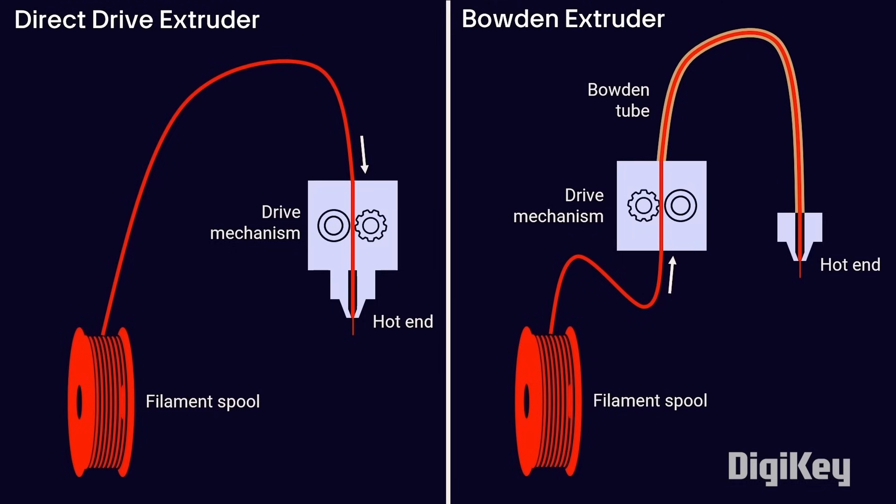Because the drive mechanism is not located on the printhead in Bowden setups, the printhead is lighter and can move faster. This results in faster prints and less wear on the moving parts. However, you'll often find that Bowden drives have more oozing out of the nozzle and can struggle with flexible filaments like TPU.